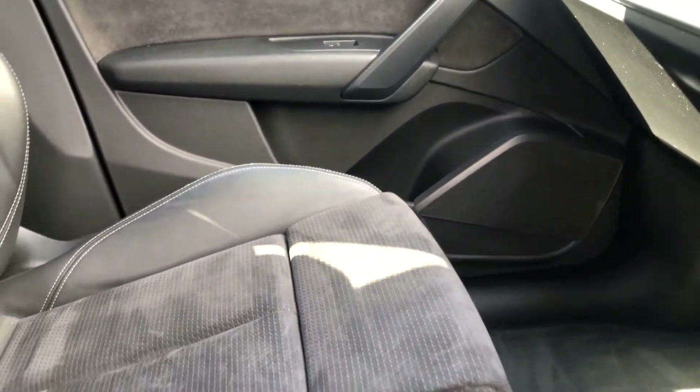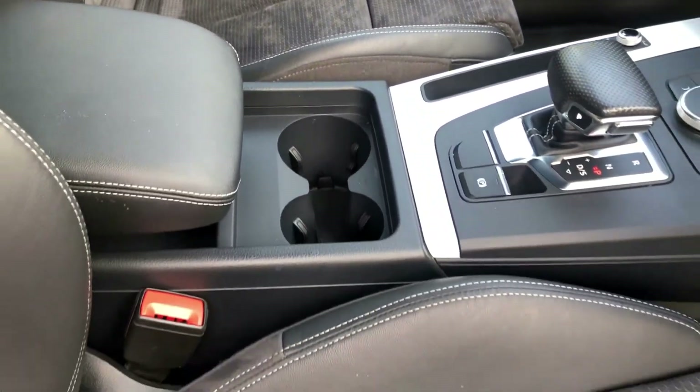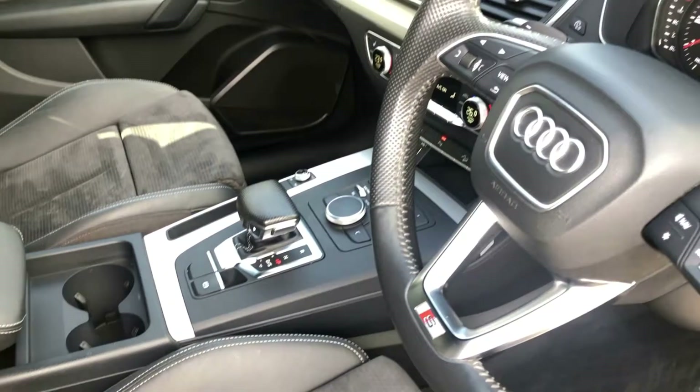Of course we have two static keys, complete book pack, full service history as mentioned, and a detachable tow bar.